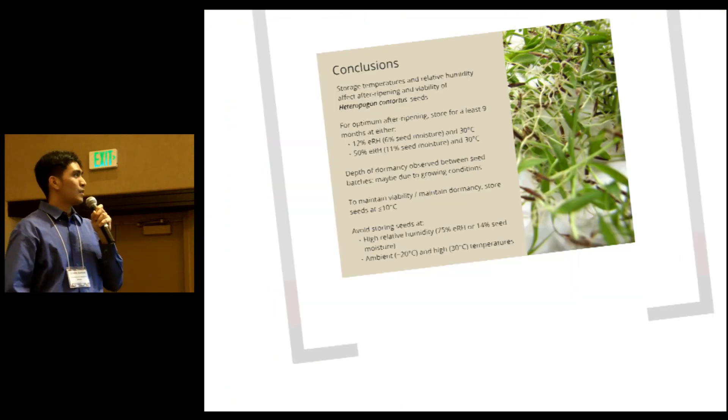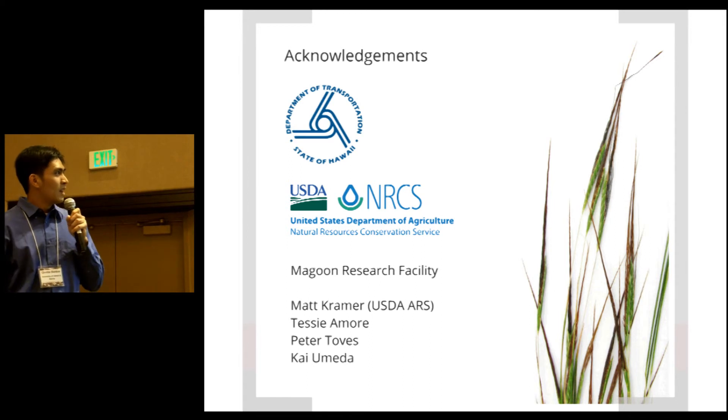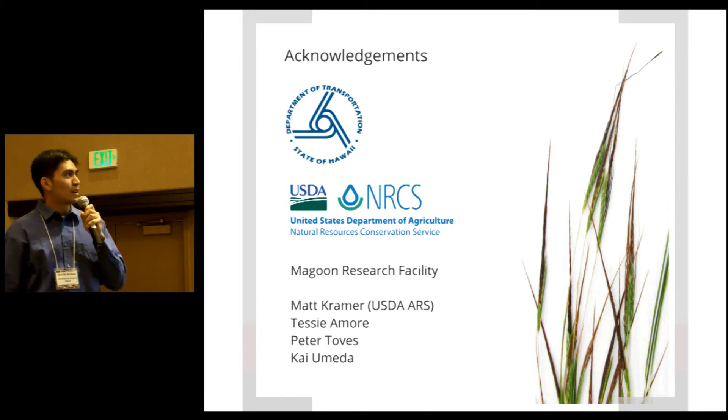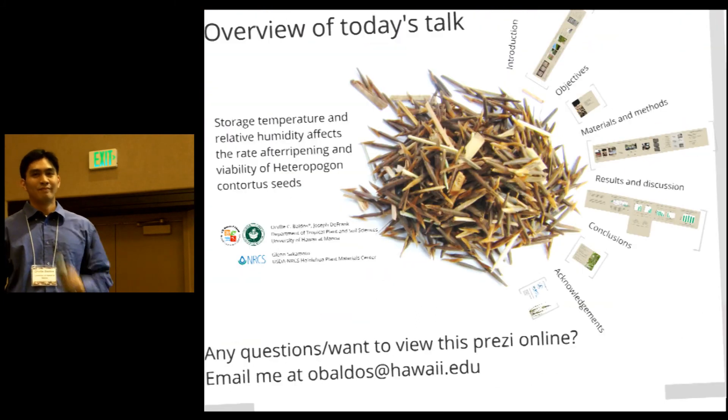I'd like to thank my funding agencies for this study. If you have any questions, please feel free to ask me. Thank you.